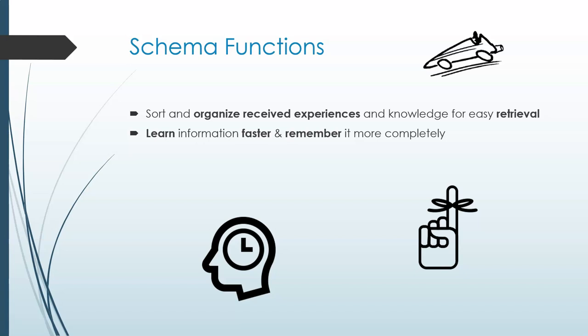For instance, there is a slot for the main entree in a fine dining restaurant schema and a slot for the cake in a birthday party schema.